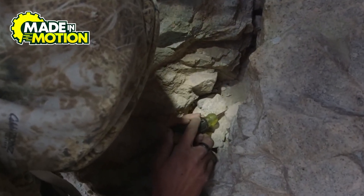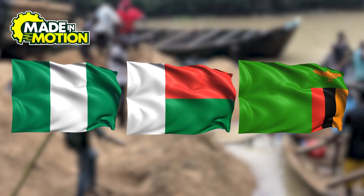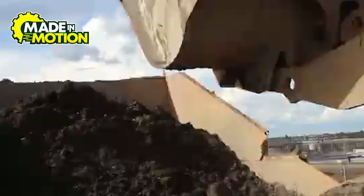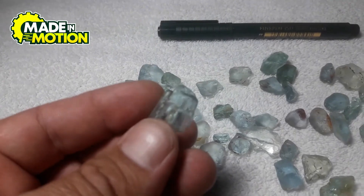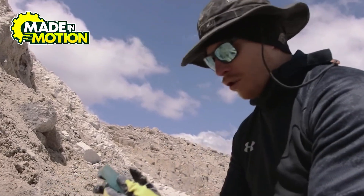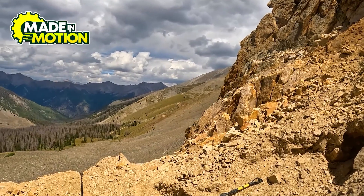Brazil isn't the only place bustling with aquamarine. Over in Africa, countries like Nigeria, Madagascar, and Zambia are also rich in this beautiful blue mineral. Nigerian aquamarines tend to have a greenish tint, giving them a unique character. Meanwhile, Madagascar's aquamarines are often super clear and bright, making them highly prized by collectors. And Zambia's aquamarines are deep blue and flawless — the kind you see in high-end jewelry stores with a price tag that makes your wallet cry.